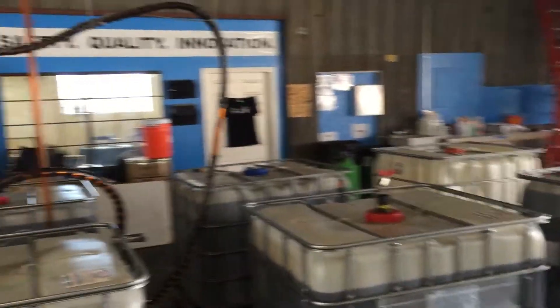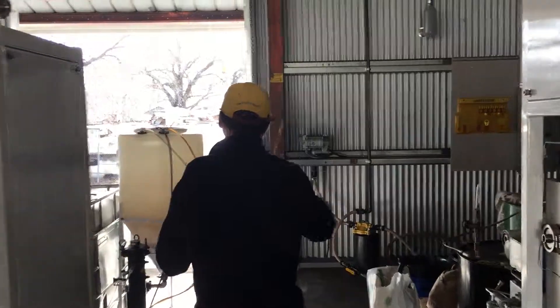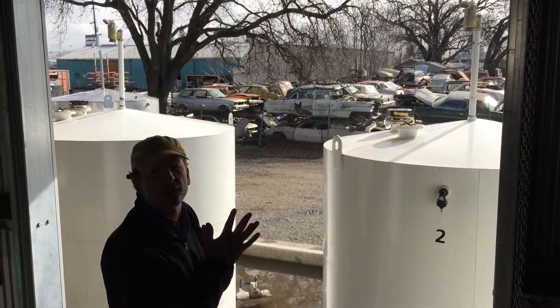Then it goes into our quality control tanks where it's tested to make sure we're still in ASTM spec. After that, it is pumped out through the facility into our two 4,000-gallon biodiesel storage tanks. That's what we have — ASTM grade biodiesel from the CLL in Chico, California.